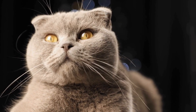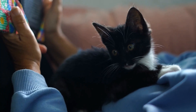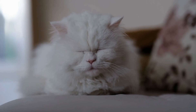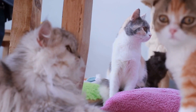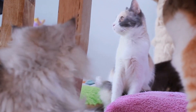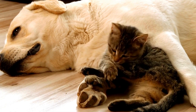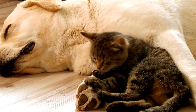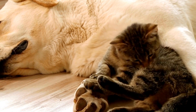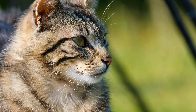When selecting a catnip mouse for your feline friend, there are a few factors to consider. First, safety — ensure the toy is made of safe and durable materials that won't pose a choking hazard. Second, quality — look for catnip mice made with high-quality catnip, as the potency of the catnip can vary. Freshness is also crucial, as older catnip loses its appeal.